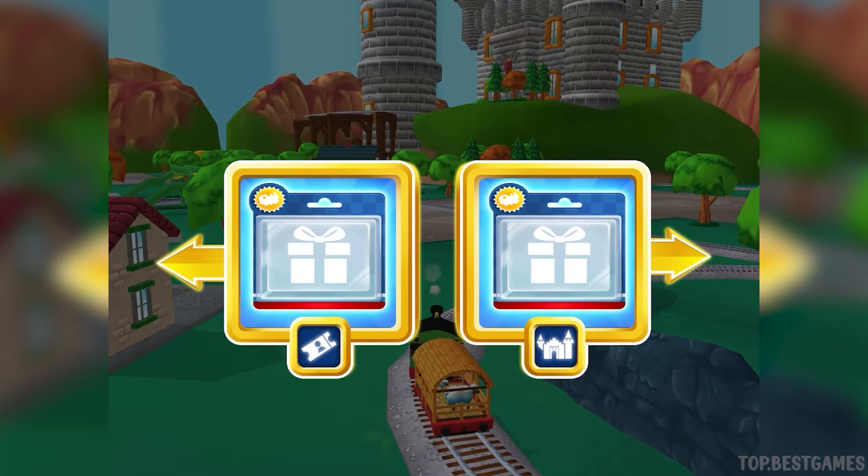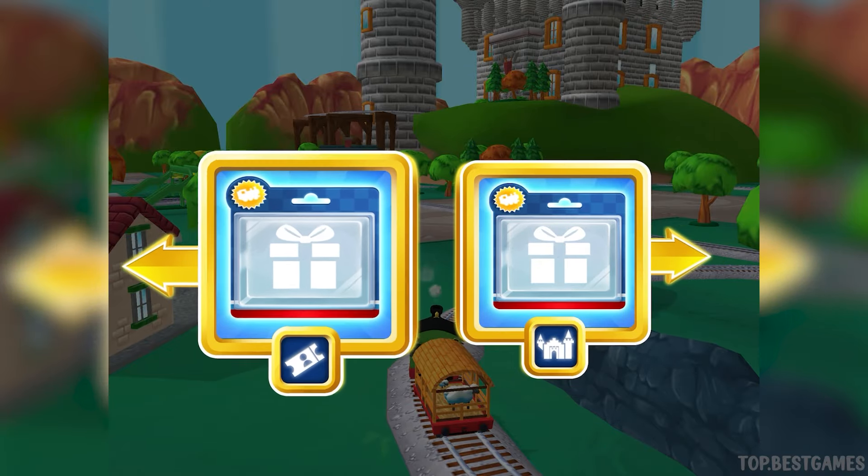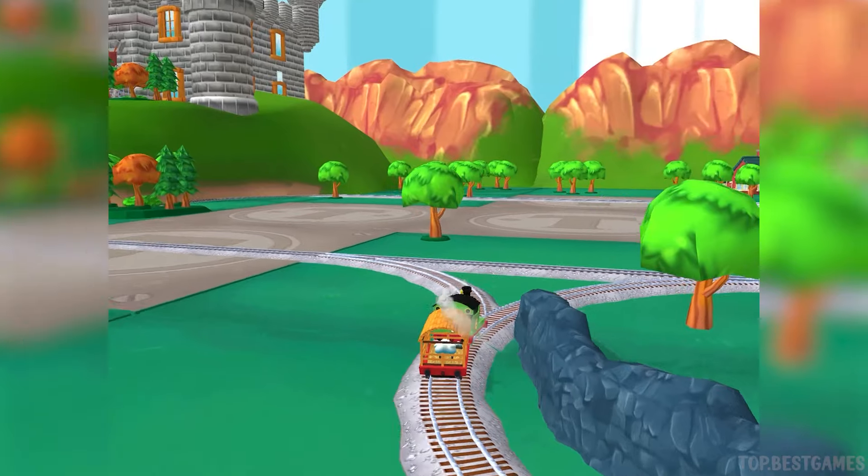Where to now? Right leads to the Haunted Castle, left leads to the Town Square Station. The Haunted Castle is coming up.